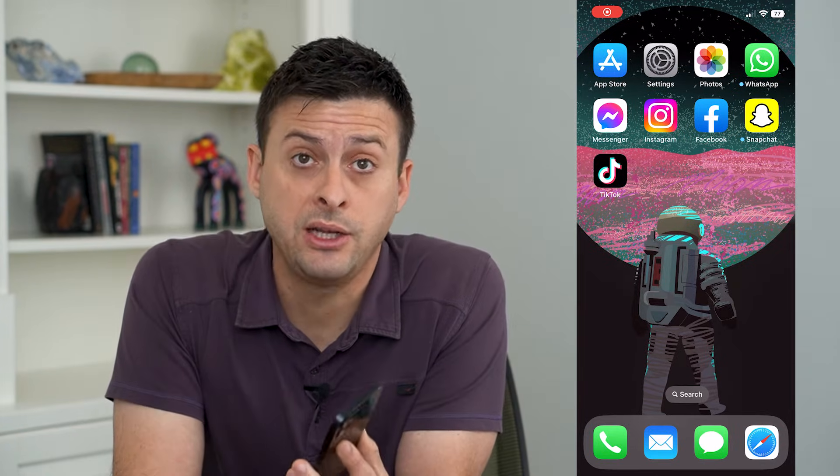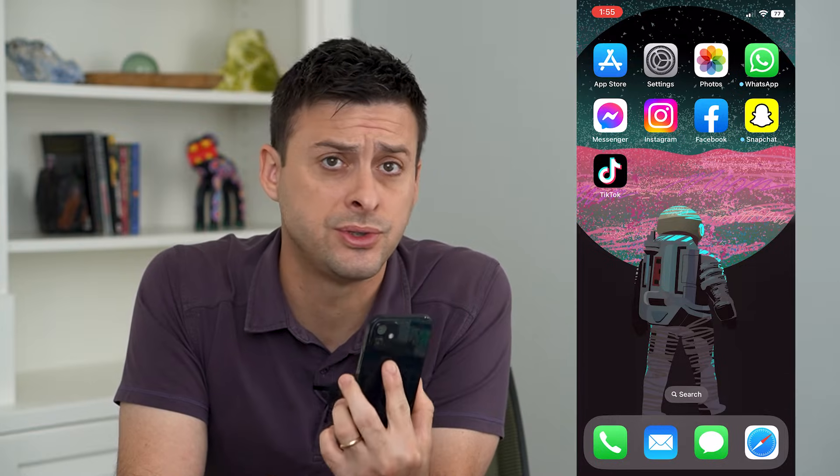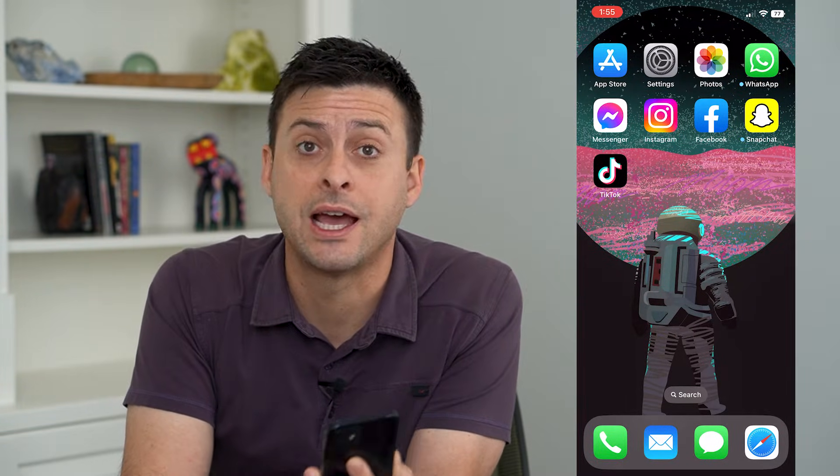Let's stop sharing your location on iPhone without them knowing. If you want to stop somebody from being able to track you and you don't necessarily want that to be super visible to them — they'll just see that they don't know your current location, or it shows your old location — I'm going to walk you through some options you have.